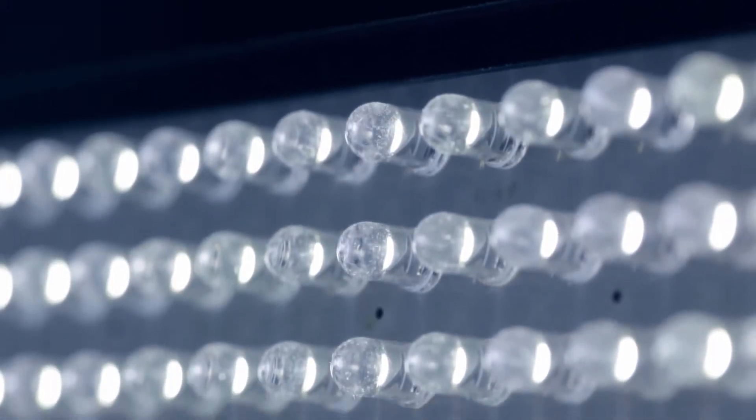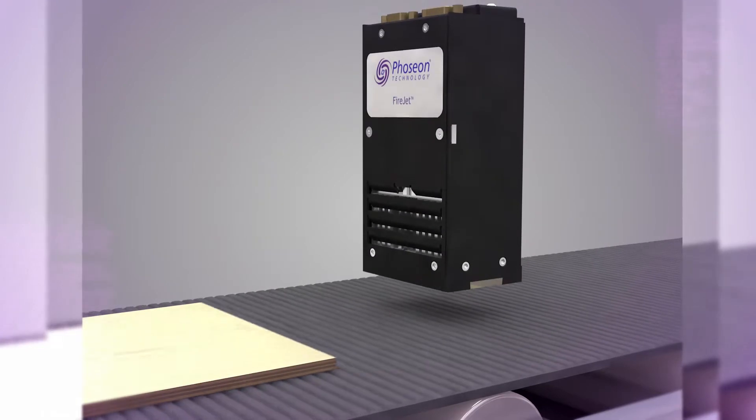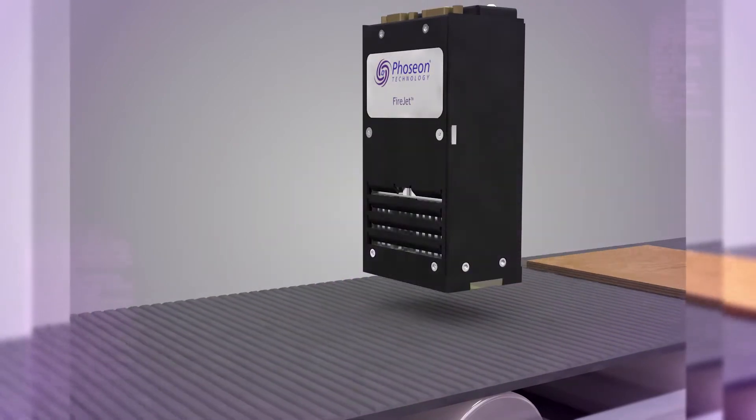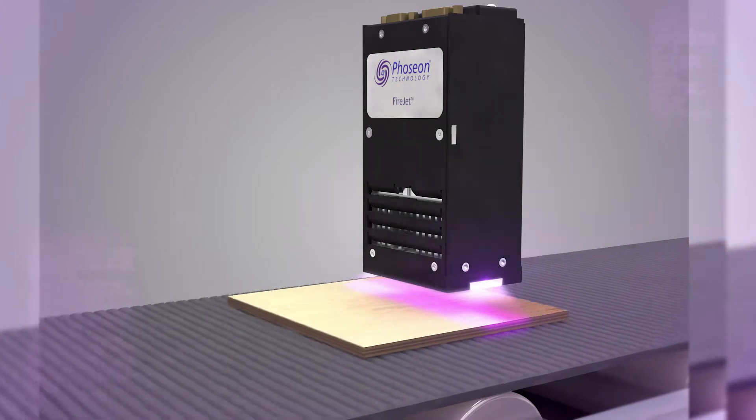LEDs are a highly reliable, consistent, and stable source of energy that has revolutionized lighting. In 2002, Focyon pioneered the use of LEDs for UV curing applications, where liquids are hardened when exposed to ultraviolet energy.